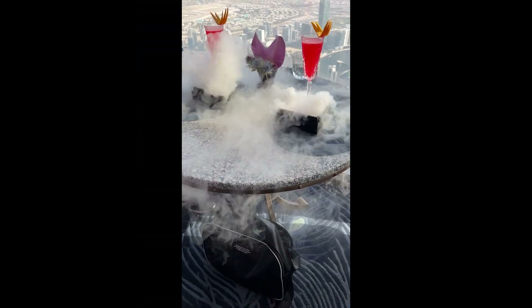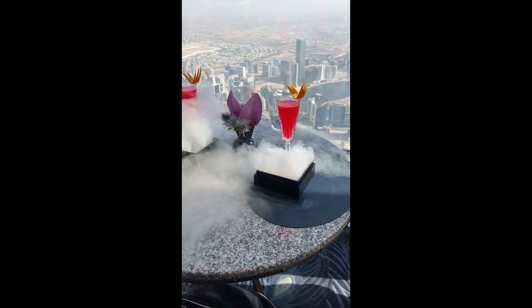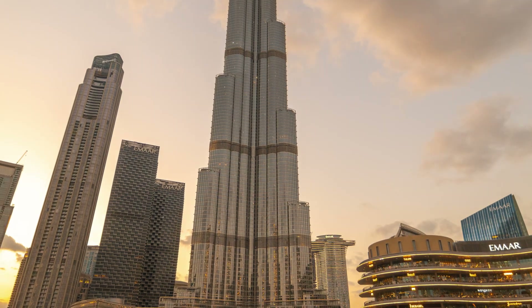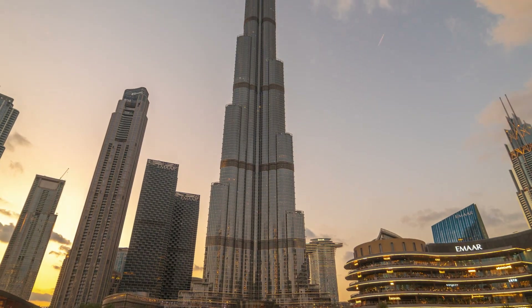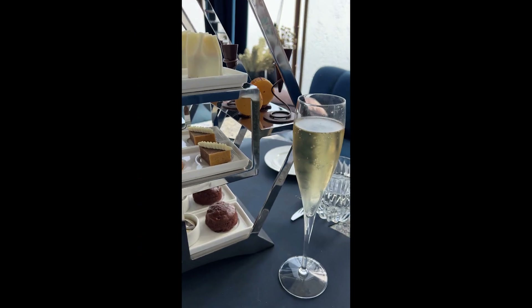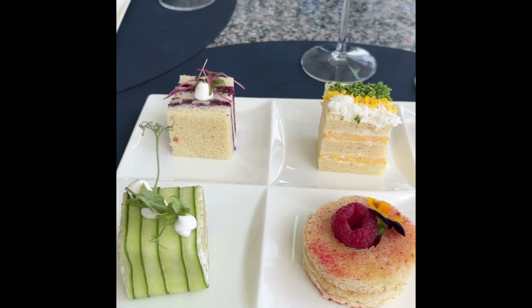It's not just about the height though. It's about the breathtaking views, the food, and the unmatched luxury. The Burj Khalifa was completed in 2010. It took five years to build and is a symbol of Dubai's rapid growth. Atmosphere was designed with the idea of dining in the clouds and it certainly lives up to its name.